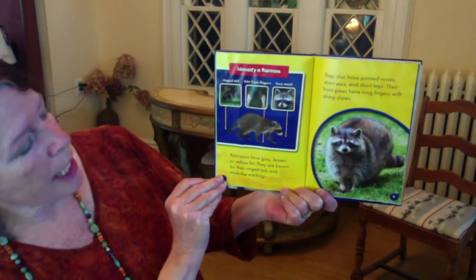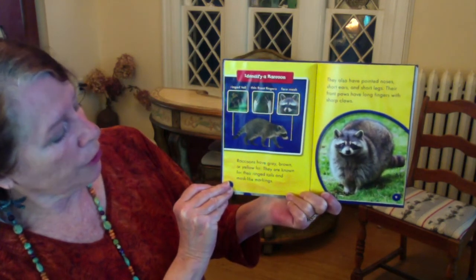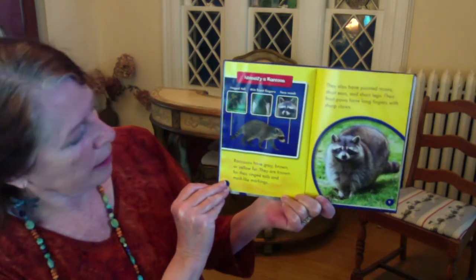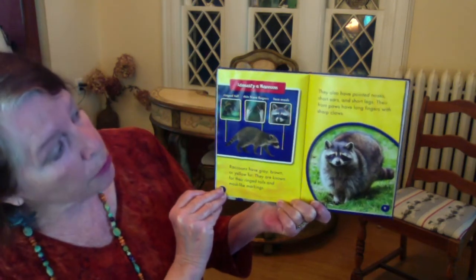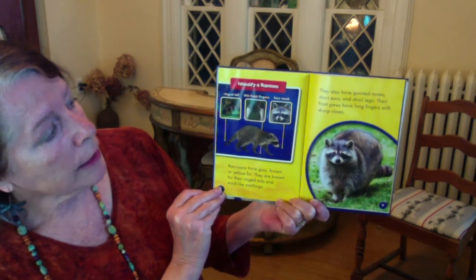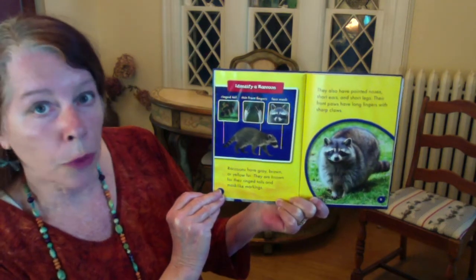Raccoons have gray, brown, or yellow fur. They are known for their striped tails and mask-like markings. They also have pointed noses, short ears, and short legs. Their front paws have long fingers with sharp claws.